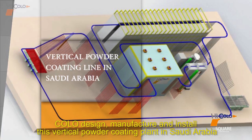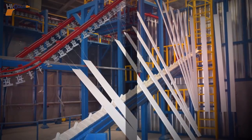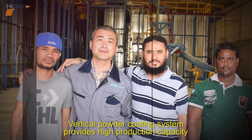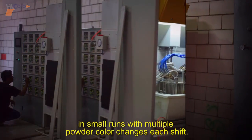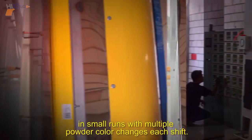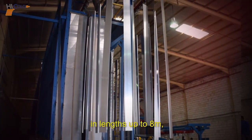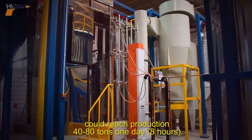Colo designed, manufactured, and installed this vertical back powder coating plant in Saudi Arabia. The vertical powder coating system provides high production capacity with the ability to economically powder coat aluminum profiles in small runs with multiple powder color changes each shift. The system is designed to automatically powder coat aluminum profiles in lengths up to 8 meters, and can reach a production of 40 to 80 tons per day in 8 hours.